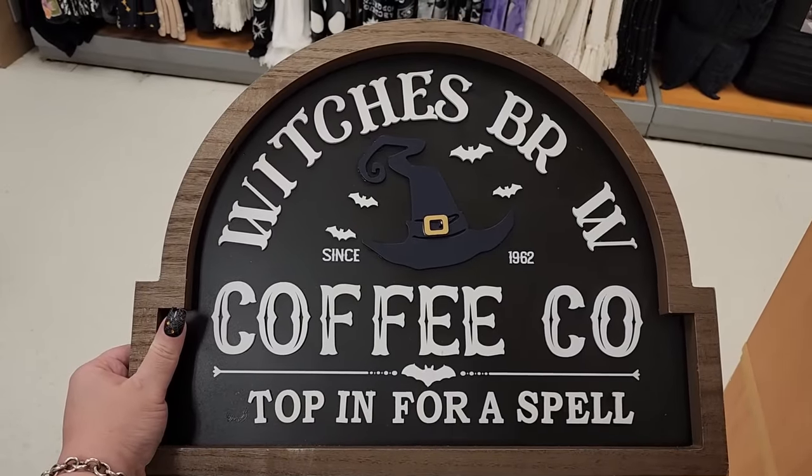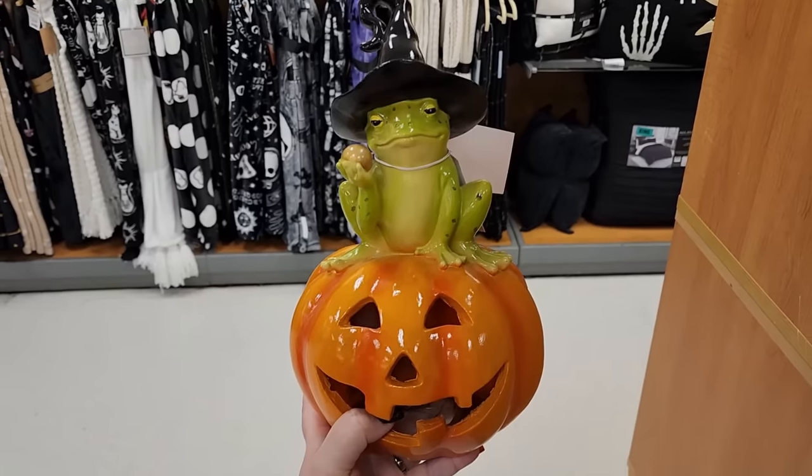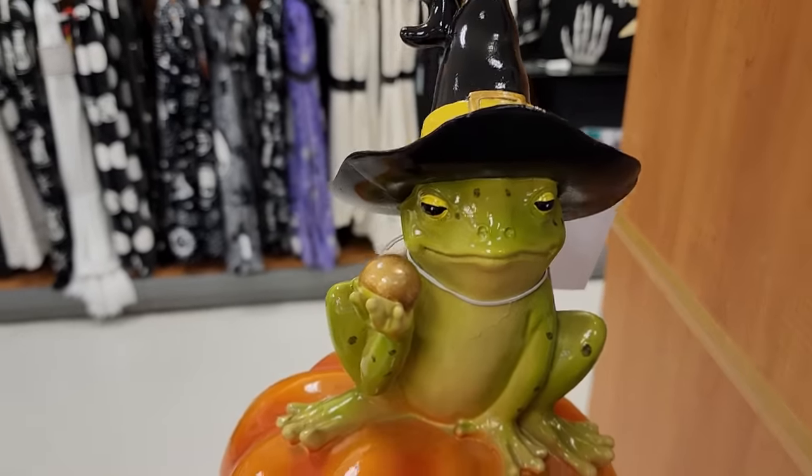'Stop in for a spell' - which is BRW. $20 and he lights up. That face says a lot.